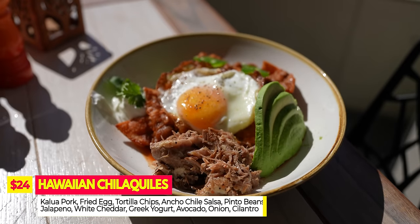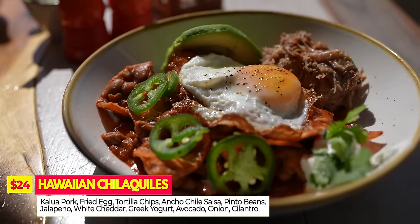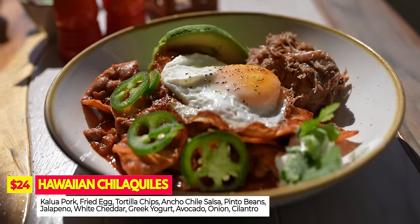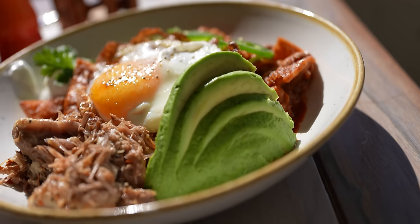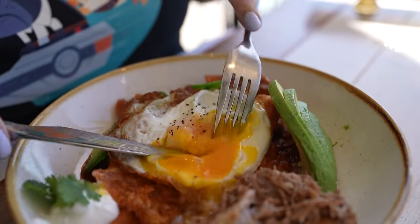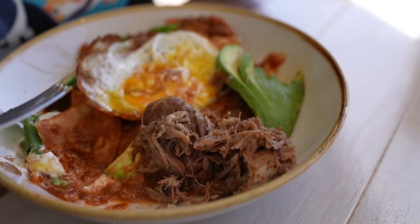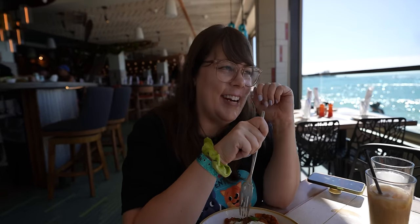I ordered the Hawaiian Chilaquiles. This has pork, fried egg, tortilla chips, house-made chili salsa, pinto beans, jalapeños, white cheddar, Greek yogurt, avocado, onion, and cilantro. Why is the food so good here? I've literally never had anything at this restaurant that is bad. Every single thing we've ever tried here has been a five out of five. Chef Peter Merriman is just incredible. The pork in there is a little bit salty. This might be the best version of chilaquiles. Five out of five — must get.